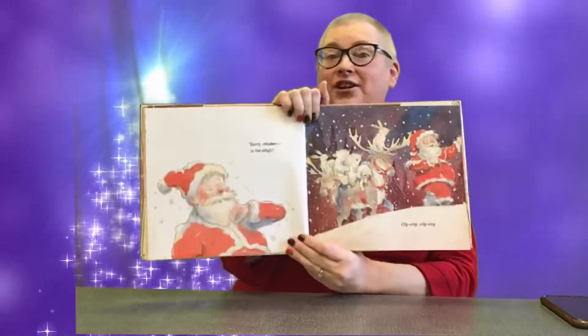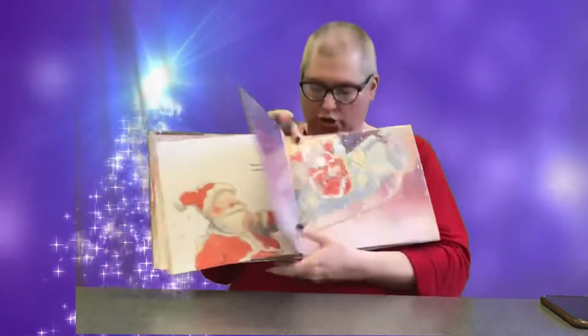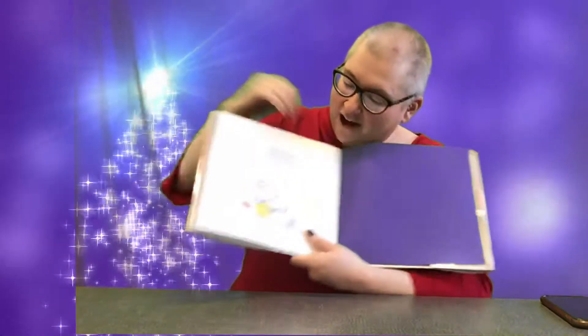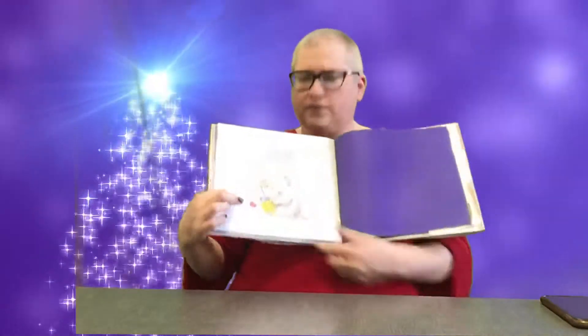Hurry, reindeer, to the sleigh! Clip, clop, clip, clop — whoosh, there he goes! The little polar bear cub got a present. What kind of present do you think Santa Claus would give a polar bear? What might a polar bear like? They eat fish and stuff, so maybe it's a fish. What would you give a polar bear for a present? That's a good question to think about.